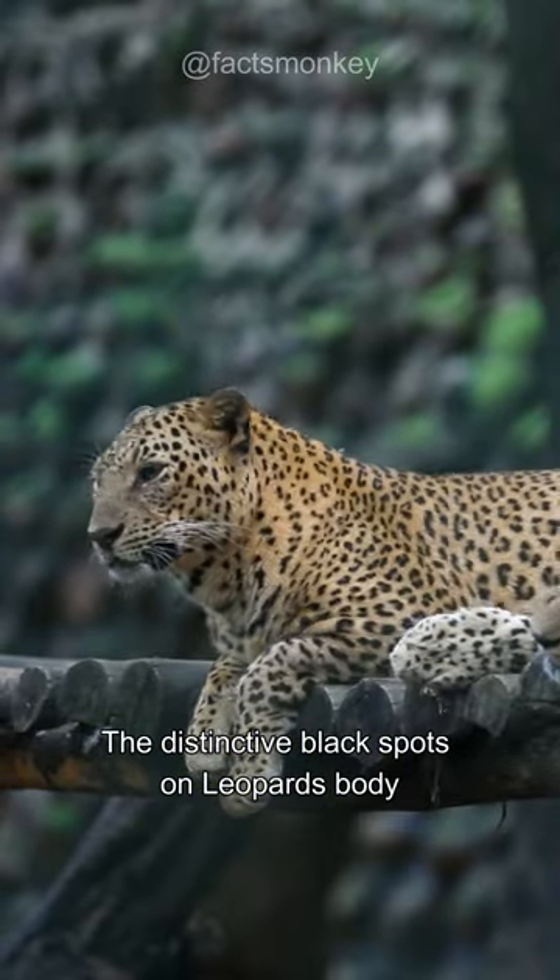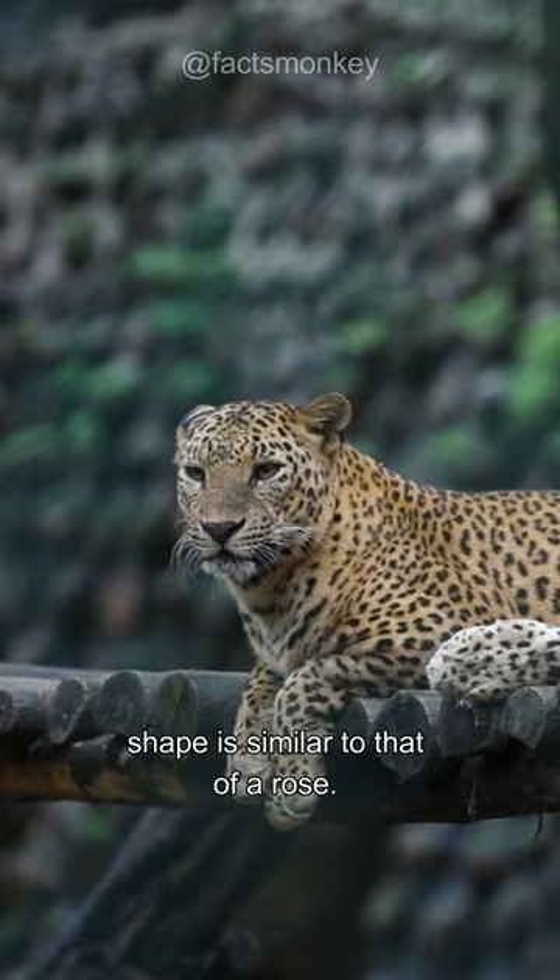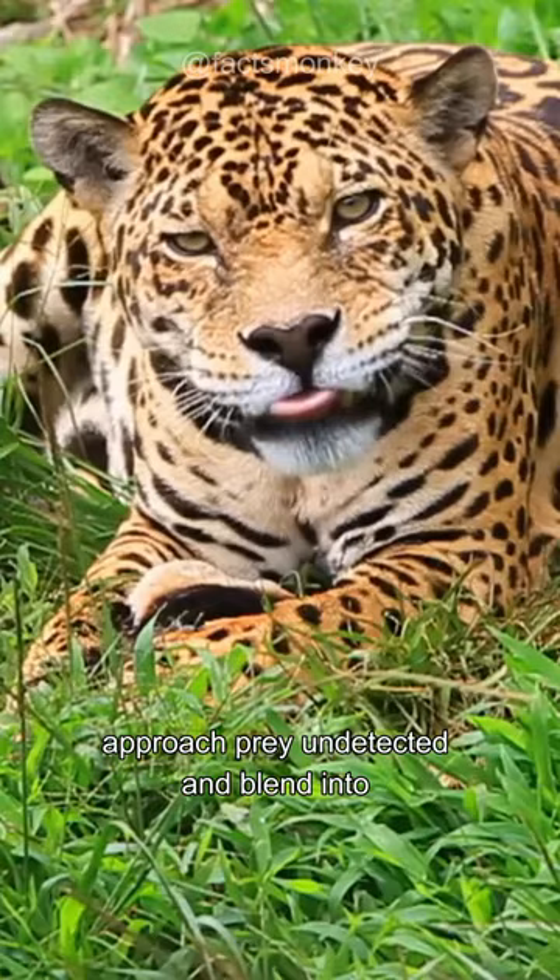The distinctive black spots on a leopard's body are known as rosettes because their shape is similar to that of a rose. The spots break up their body outline, making it easier for them to approach prey undetected and blend into their surroundings during hunting. These black spots primarily act as camouflage and as a form of identification among leopards to recognize each other.